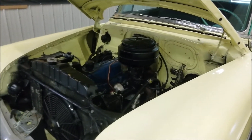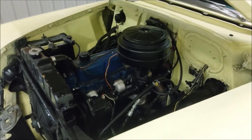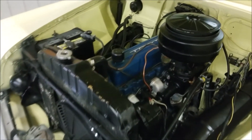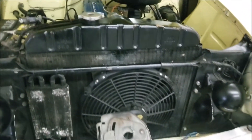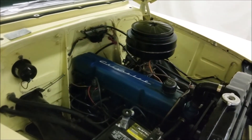Hood popped — check out the engine bay. Pretty much what you'd expect out of a stock 1954 Chevy: inline six, the engine, power steering. Makes sense that there's a helper fan up here. You can see it's a smooth running engine.